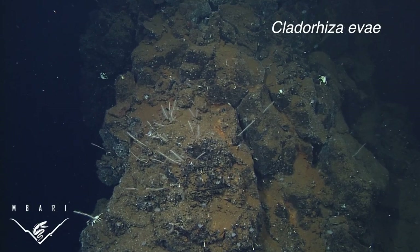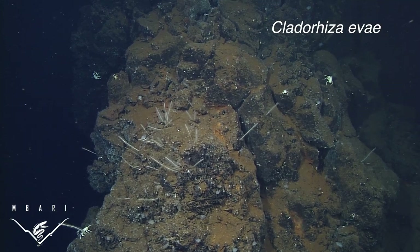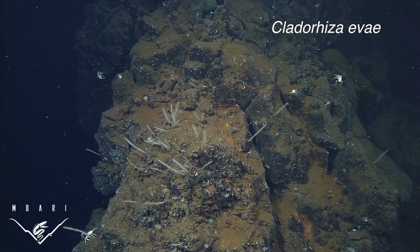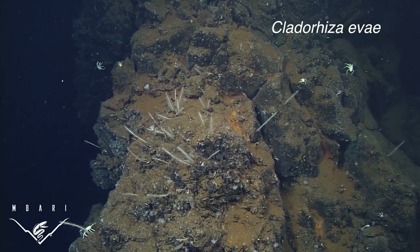The fourth new species, Cladoriza eevae, was named in honor of my wife, Eve Lunston, for her years of love and support. They were observed near hydrothermal vents at the Alarcón Rise in the Gulf of California.